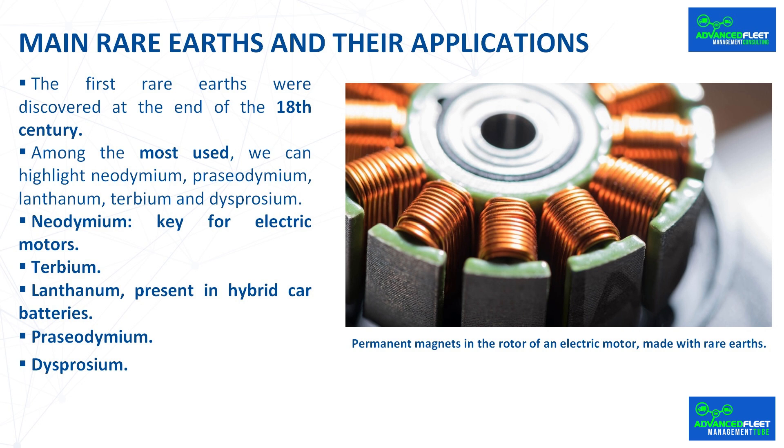For electric traction motors alone, estimates suggest that demand in 2040 will be 20 times what it was in 2018. Neodymium is also used in wind turbines, where its high efficiency improves energy production, since the generator that converts the mechanical energy of wind into electrical energy is essentially a large electric motor. Neodymium magnets are also essential in hard drives, mobile phones, and speakers and headphones, providing greater performance in a compact size.